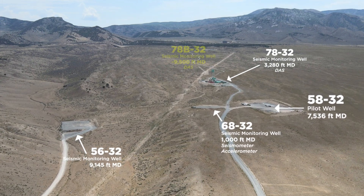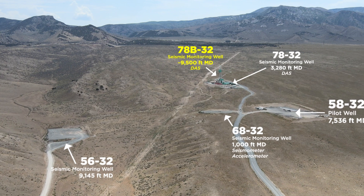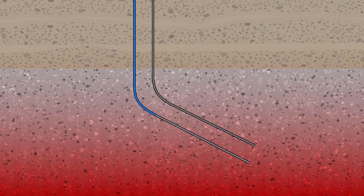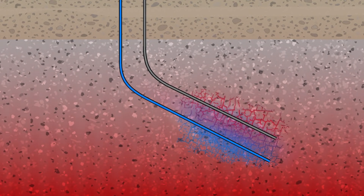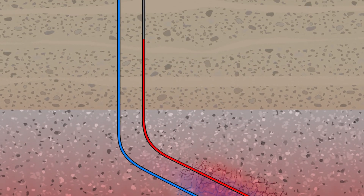In Well 78B32, Silixa's distributed temperature sensing system is recording temperatures of approximately 125 degrees Celsius at a depth of about 1.2 kilometers. The objective of mapping those small seismic events is to map out the fracture system being created and stimulated during injection. That mapping provides a drilling target for subsequent drilling to make connections between injectors and producing wells in the EGS reservoir.